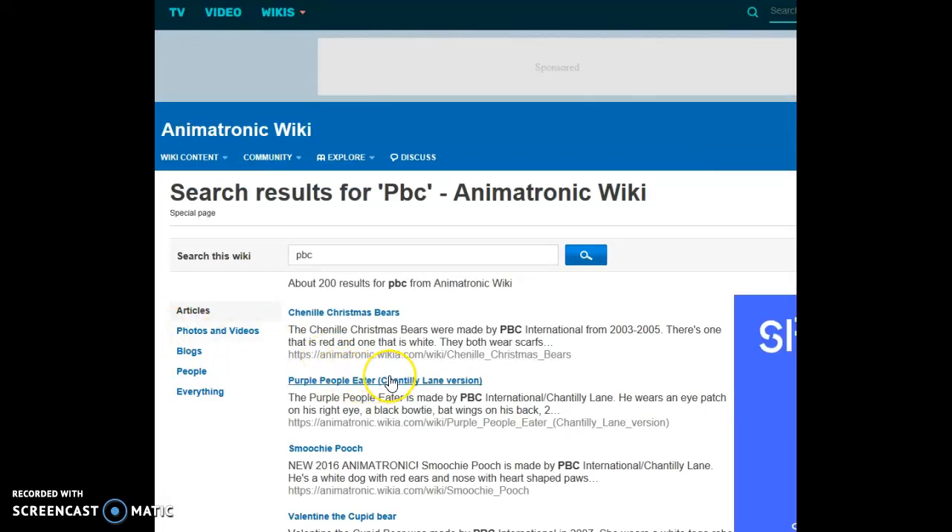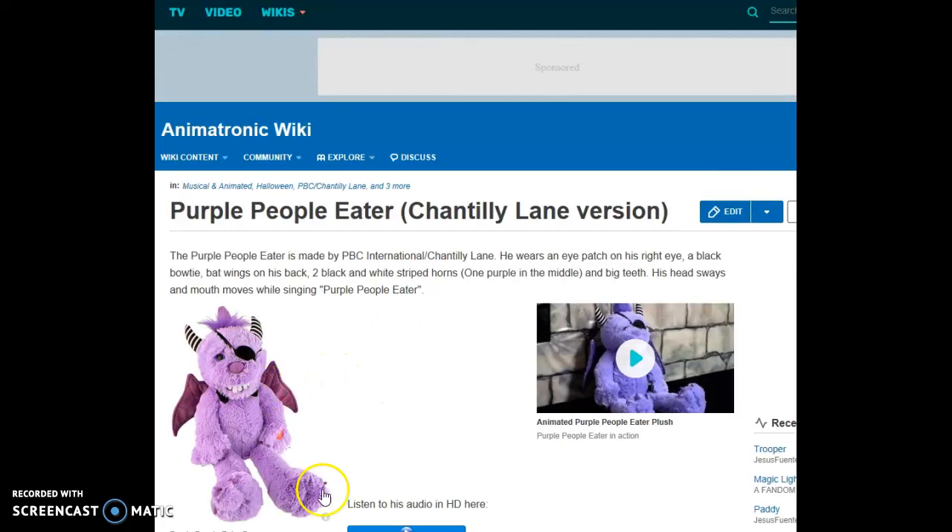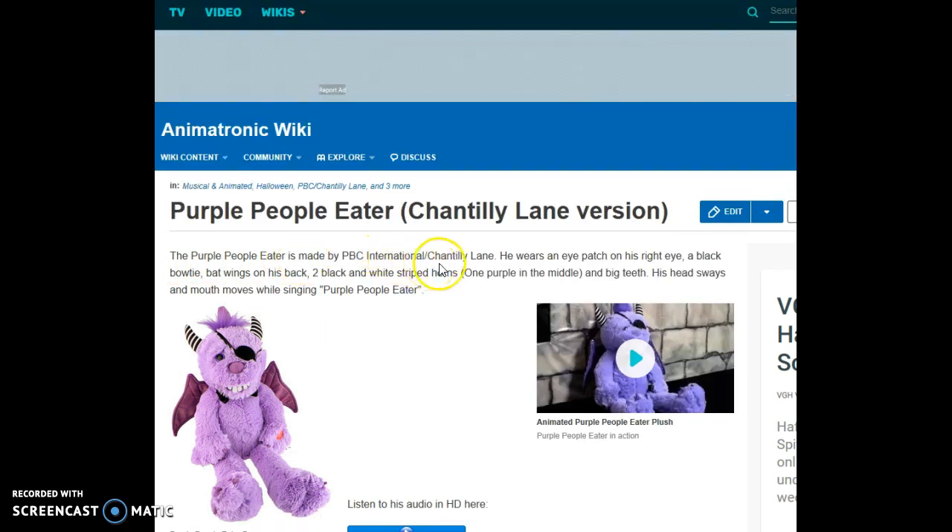Purple People Eater, Chantilly Lane Version. The Purple People Eater is made by PBC International and Chantilly Lane. He wears an eye patch on his right eye, a black bow-tie, bat wings on his back, two black and white horns, one purple one in the middle, and big teeth. His head sways and he moves his mouth while singing 'Purple People Eater.'